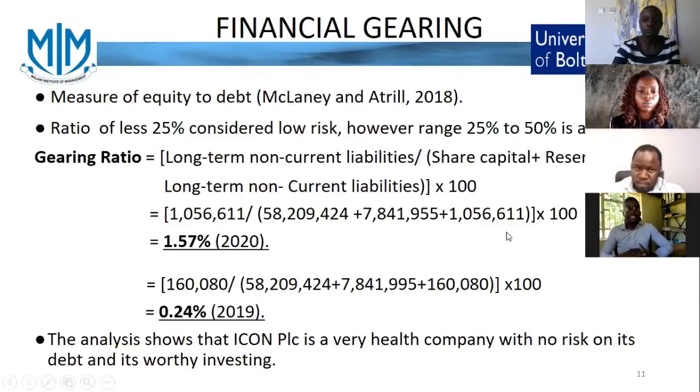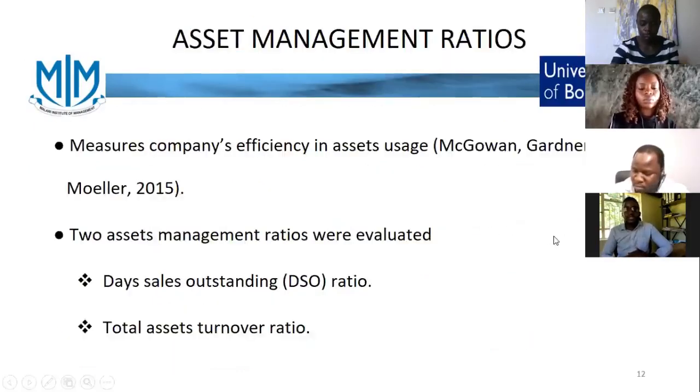We can conclude that ICON is a company that can be trusted and that an investor can put their money in. Looking at the financial gearing ratio, this measures the comparison between equity invested into the company and debt. The standard is 25%, which indicates very low risk. Anything above 25% to 50% is acceptable, but anything above 50% is considered very risky. For ICON, in 2019 the gearing ratio was 0.24%, and in 2020 it was 1.57%. This means ICON poses very low risk to its investors and is a company we can recommend to investors. My colleague Memory will take us through the asset management ratios.